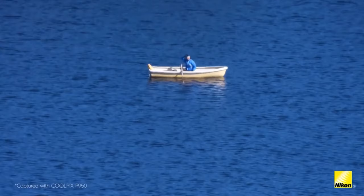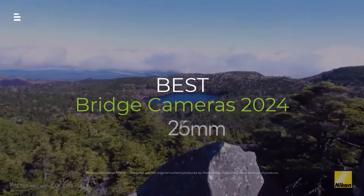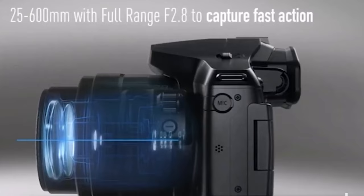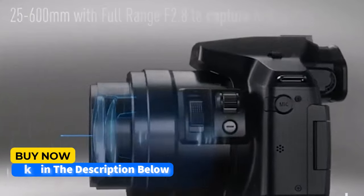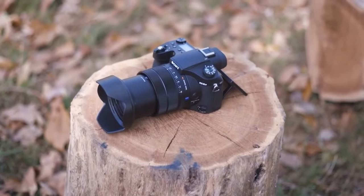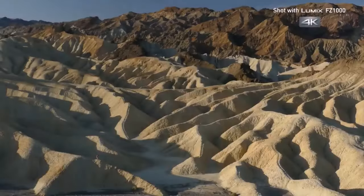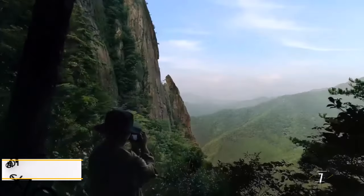Calling all travel zoom enthusiasts stuck between bulky DSLRs and tiny phone cameras. Bridge cameras offer the perfect in-between. We're diving deep into the best bridge cameras of 2024 to help you find the ultimate travel companion for capturing stunning photos and epic adventures. Hit the subscribe button, give a thumbs up or down, and comment about which one is best for you.